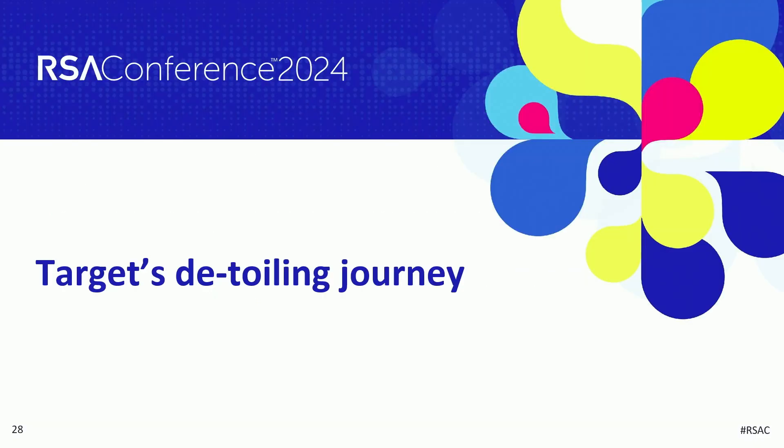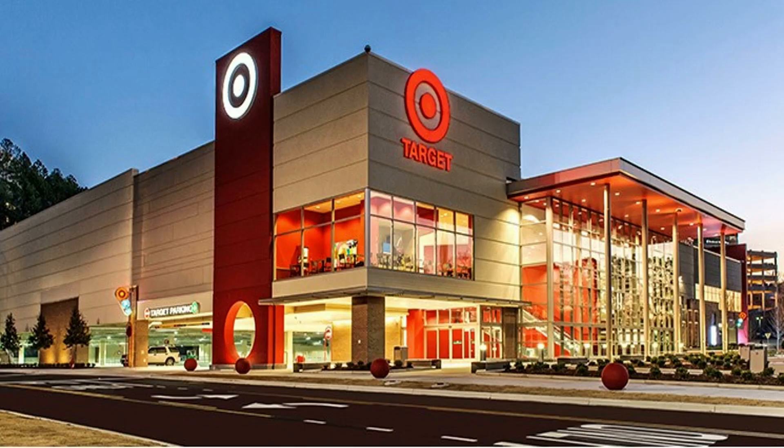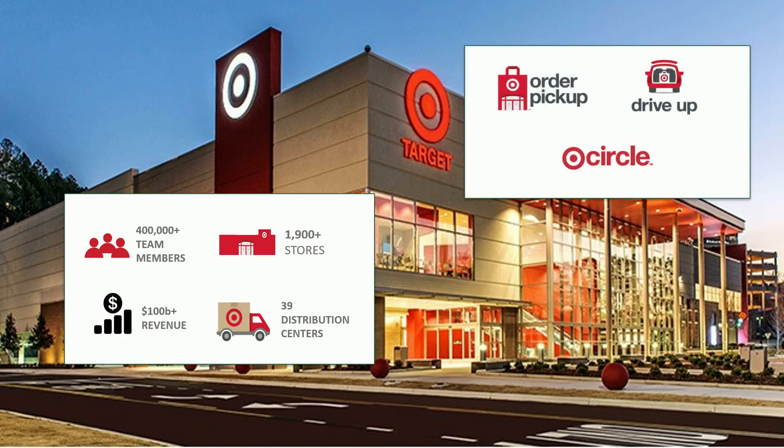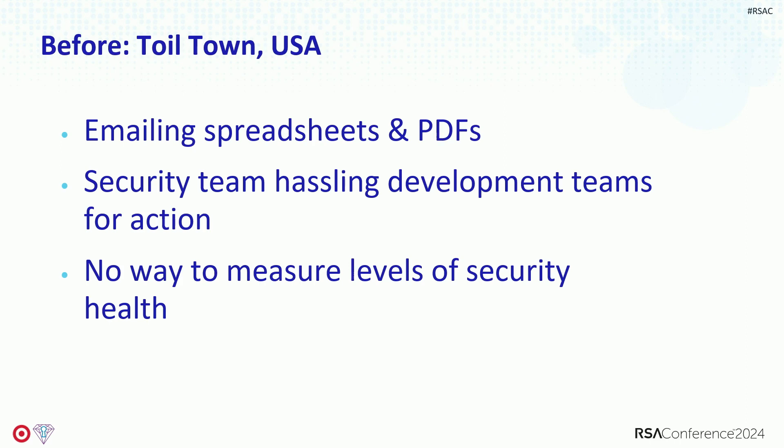Jennifer, tell us a little bit about Target's detoiling journey. So let's talk about scale: Target has 400,000 team members, 4,000 engineers, and 1,900 stores. I joined the application security team in 2016 and we had so much toil — tons of spreadsheets being emailed around, PDFs of pen tests, an entire security sub-team whose job was figuring out who owns all these findings and hassling them to get remediated. It was really hard for the security team but also super hard for the developers. They didn't know if they were secure or not; they needed context for what they needed to do.